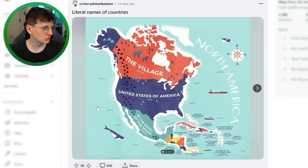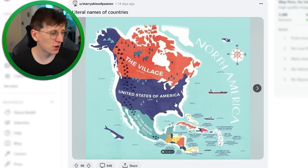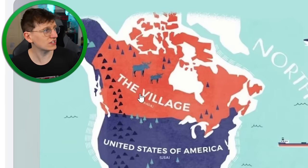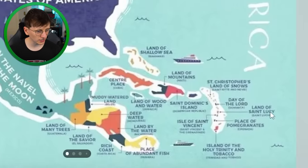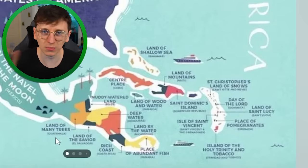Literal names of countries — we are getting some incredible maps this video. The United States of America literally just means 'the united states of America,' but Canada apparently translates to 'the village,' which is interesting because it's quite a bit larger than a village. Mexico is 'the navel of the moon.' Saint Lucia would be 'land of Saint Lucy,' El Salvador is 'land of the savior,' Guatemala means 'land of many trees.'